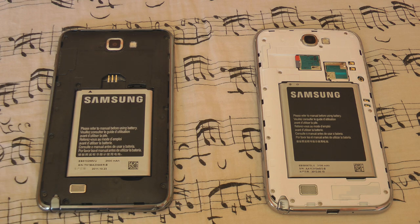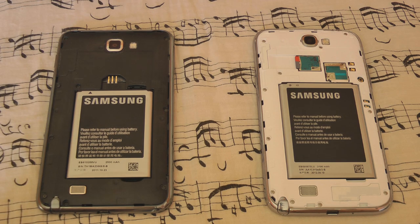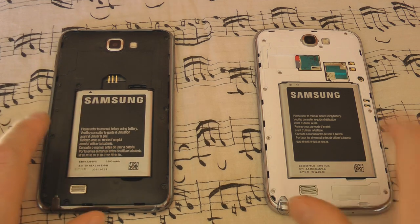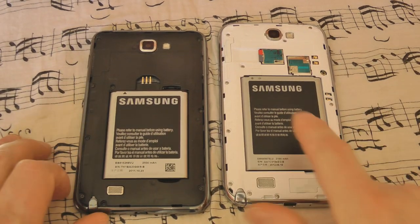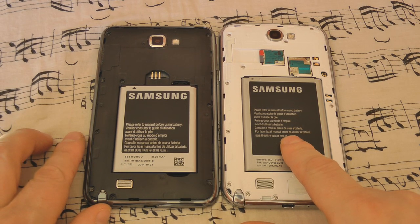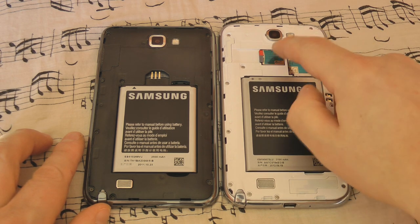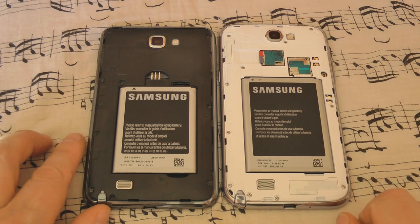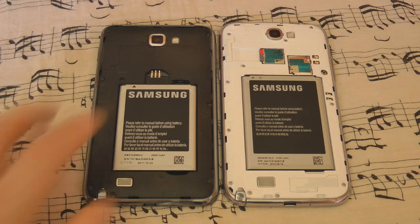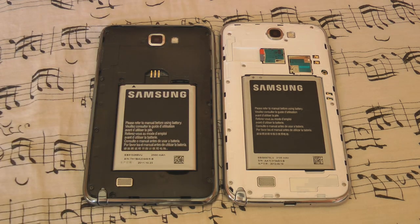I've taken the backs off both devices for a quick comparison. Here's the original Note: the 2500 mAh battery, a full-size SIM card slot, and the microSD slot. On the new Note, you can clearly see the much more substantial 3100 mAh battery. It uses a micro SIM this time, and then there's the SD card slot. The original Note was supposed to only support a 32 GB microSD card, though you could make a 64 GB card work. However, the Note 2 supports 64 GB right out of the gate.